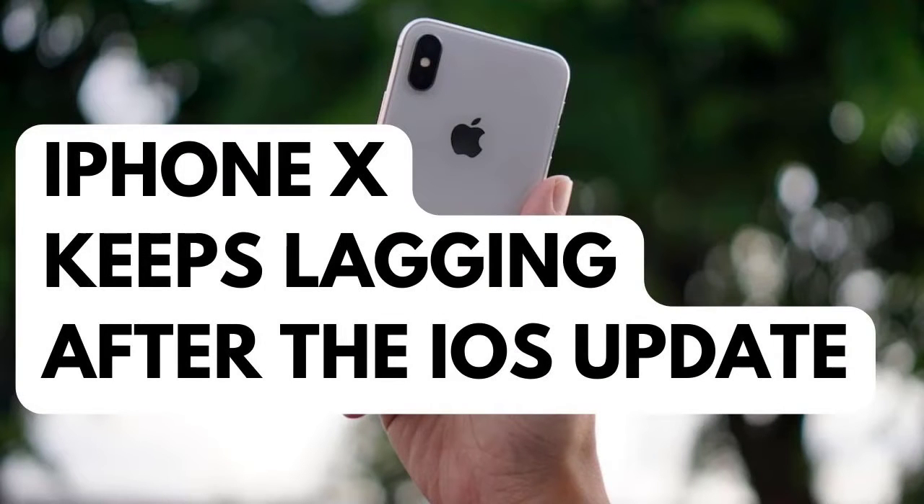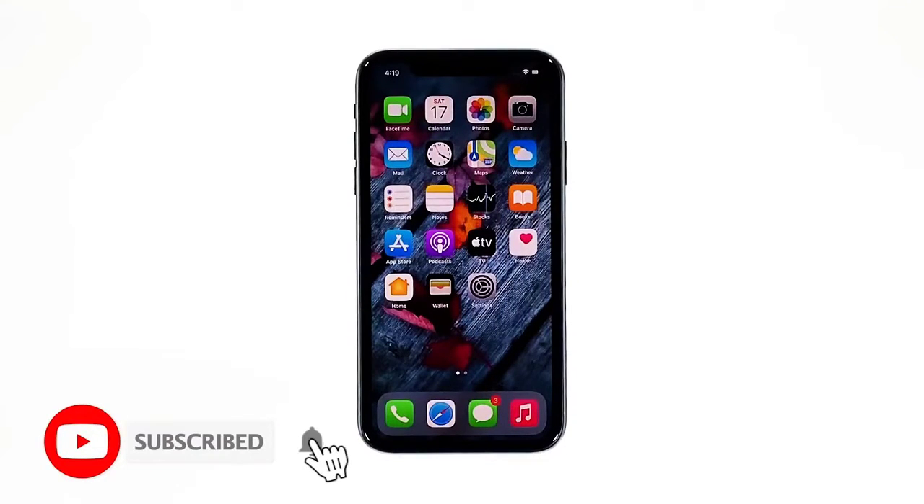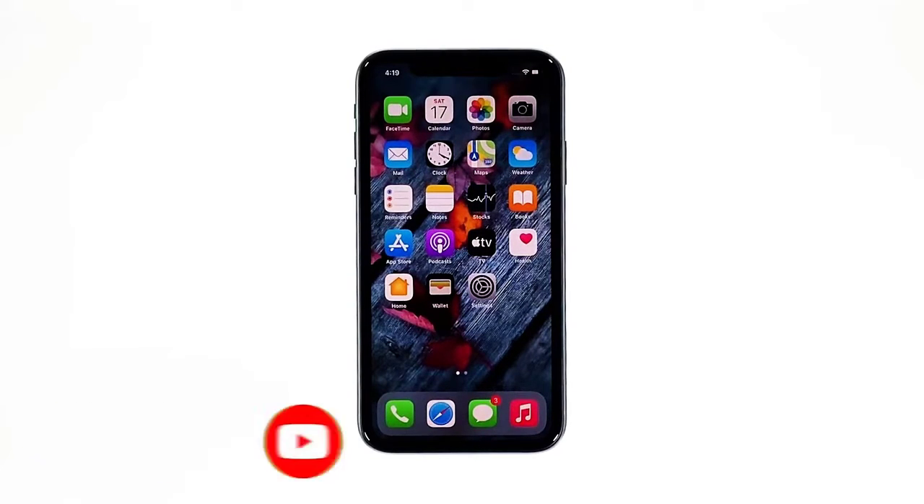In this video I will show you what to do if your iPhone X started to keep lagging after the iOS update. Performance issues like lagging and freezing are among the most common problems any iPhone owner may encounter. Recently, after the iOS update, some users reported that their devices started to become sluggish. If you're one of them, here's what you need to do.